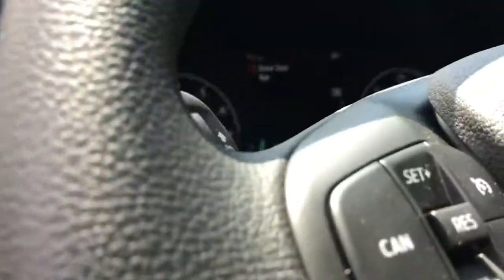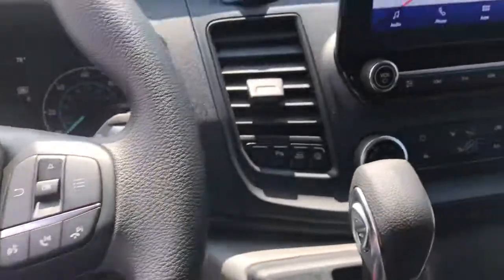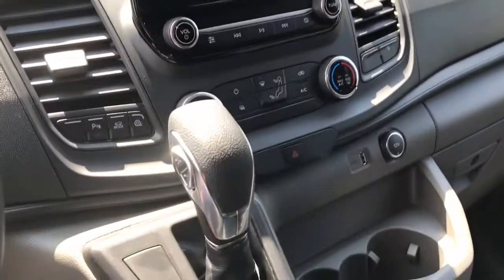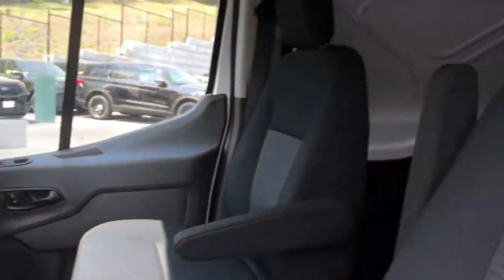The following are some of this vehicle's highlighted options: keyless entry, V6 cylinder engine, adaptive cruise control, satellite radio, iPod and MP3 input, heated mirrors, backup camera, fog lamps, electronic stability control, and front tow hooks.